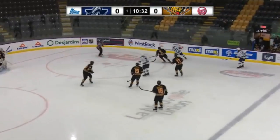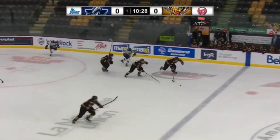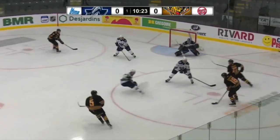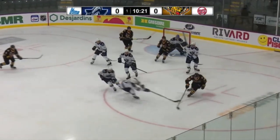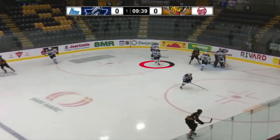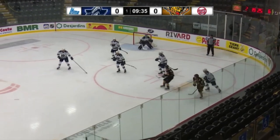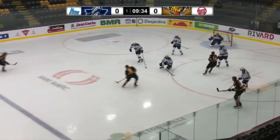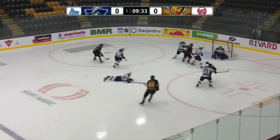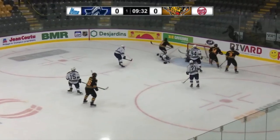Bolduc sees his puck poked away in the offensive zone, and although a bit slow to react, he realizes the odd-man rush opportunity and showcases tremendous compete to get on the back check and eventually cut the pass. Bolduc is clearly tired from a long defensive shift here, which could excuse him from this mistake. But instead of putting pressure on the defenseman and meeting him higher, he prefers to quickly drop on the ice, which leaves time and space for a decent shot. Victoriaville capitalizes right after.